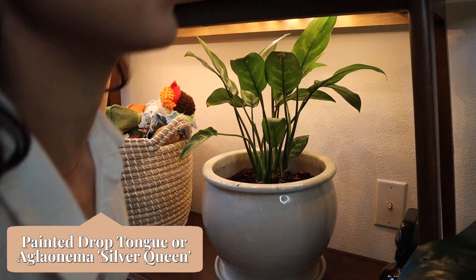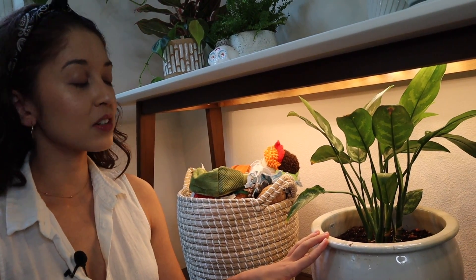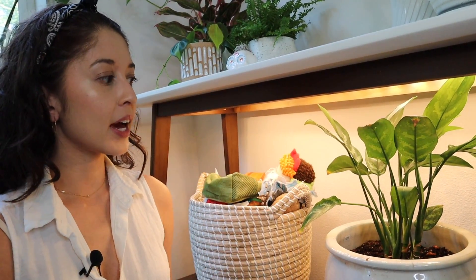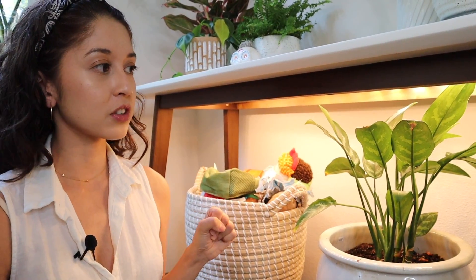Next I have my painted drop tongue — this plant, when it's really happy, it flowers when it gets good light and is healthy. The first year I had it, it did flower. But I didn't take great care of it for the first year and a half or two years that I had it. I actually got this when we first moved in and this was one of the ones that survived my negligence — I don't know how it did, but here it is.